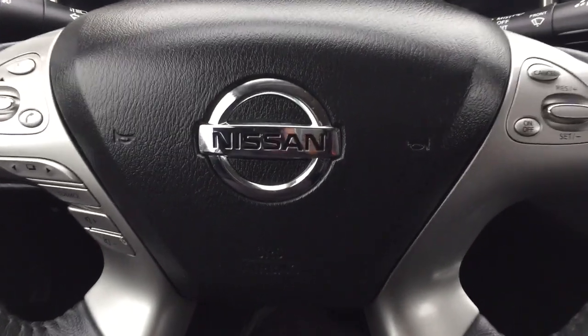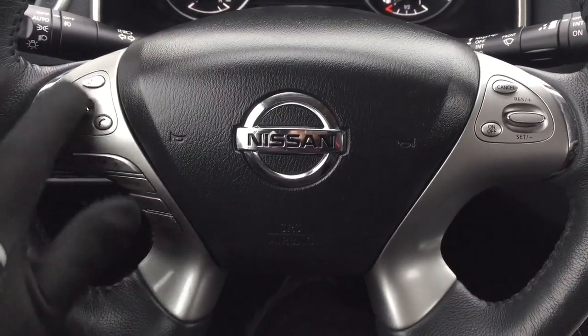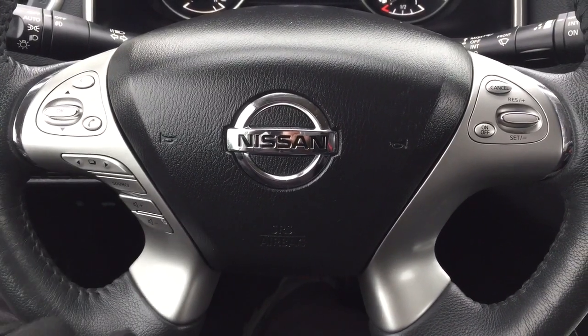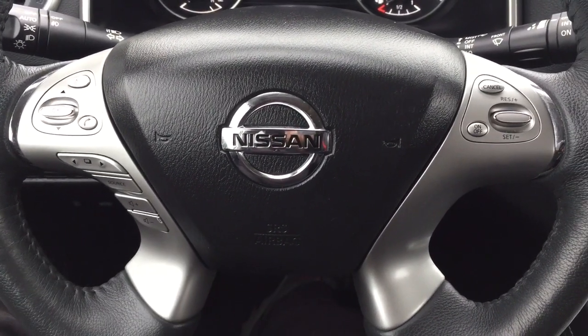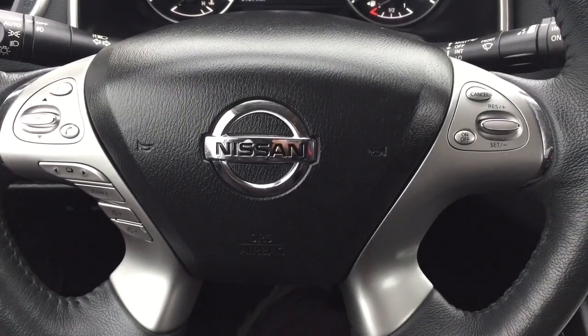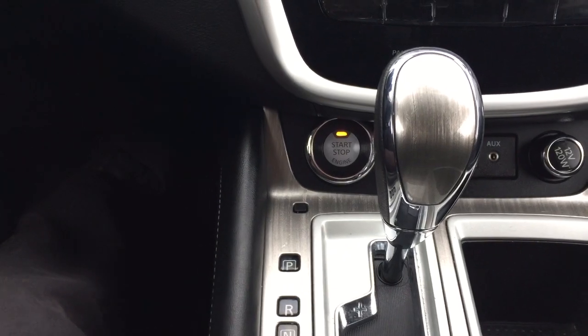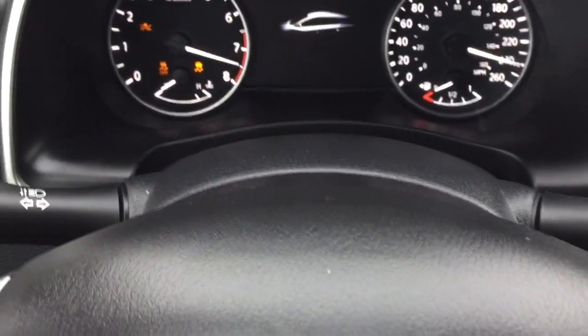A couple of the controls you'll see on the steering wheel include your scroll function with your voice recognition and Bluetooth, display settings with your source and volume control, and your cruise control settings. Your push button start is located down below — all you have to do is put your foot on the brake, hit the push button, and it will start up for you automatically.